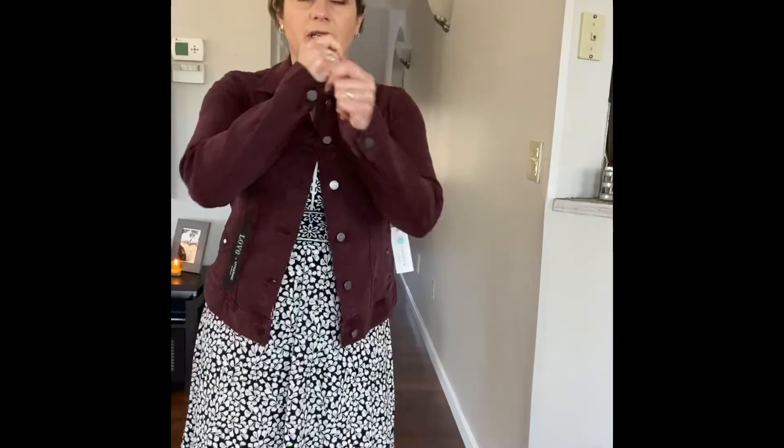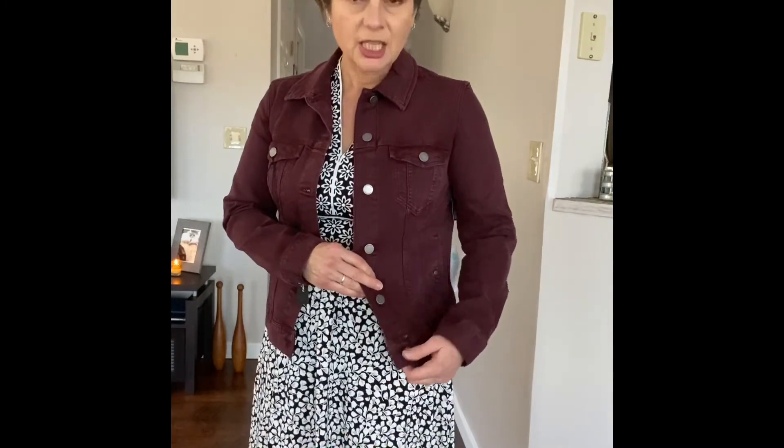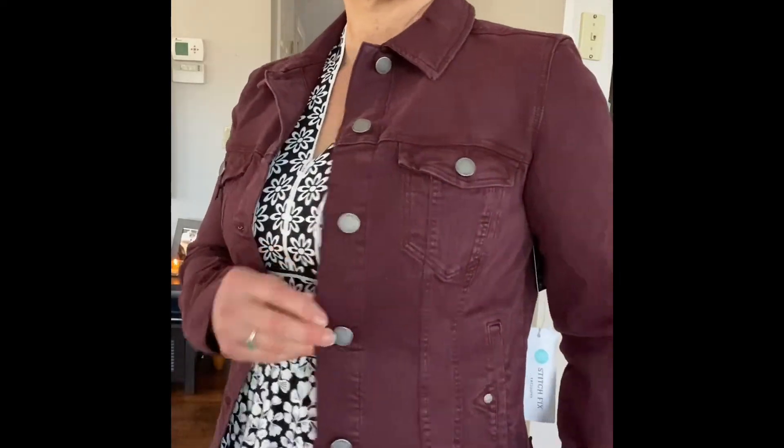This jacket — this jacket is everything! What I love about Liverpool jackets is they have so much stretch. I have pretty muscular arms and I can move completely freely. It falls in a gorgeous spot, I love the color. You could dress it up with a dress or wear it with jeans, which is what I'm going to do next.